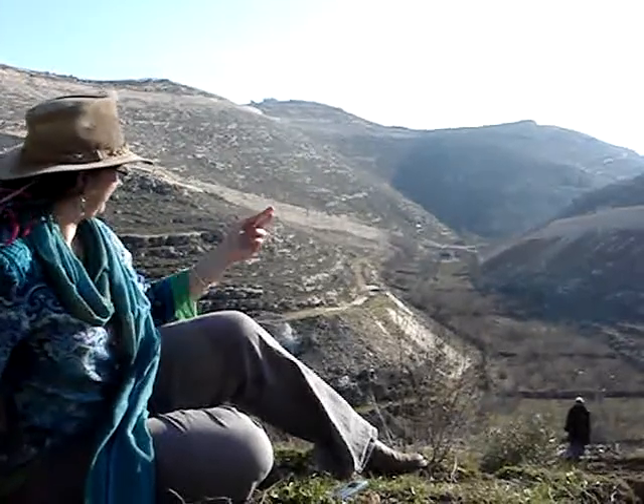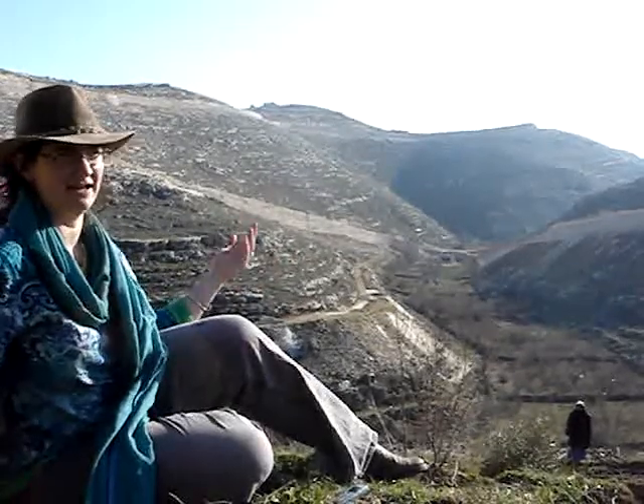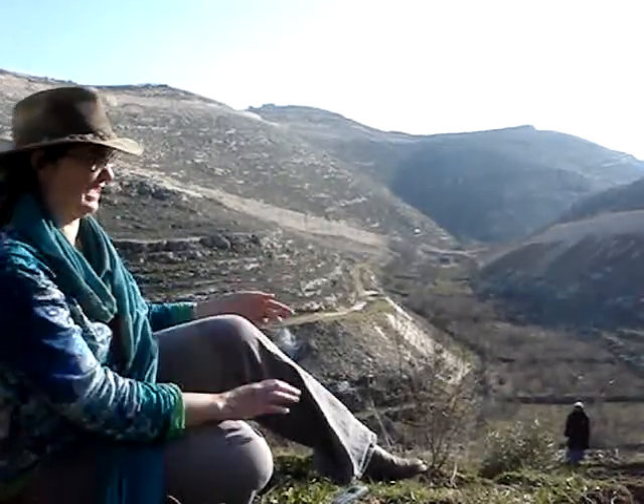There's actually a settlement between these two hills that you can't see here, and that's the reason that the wall has been moved closer to Ertas, and the Ertas farmers have lost more of their land.